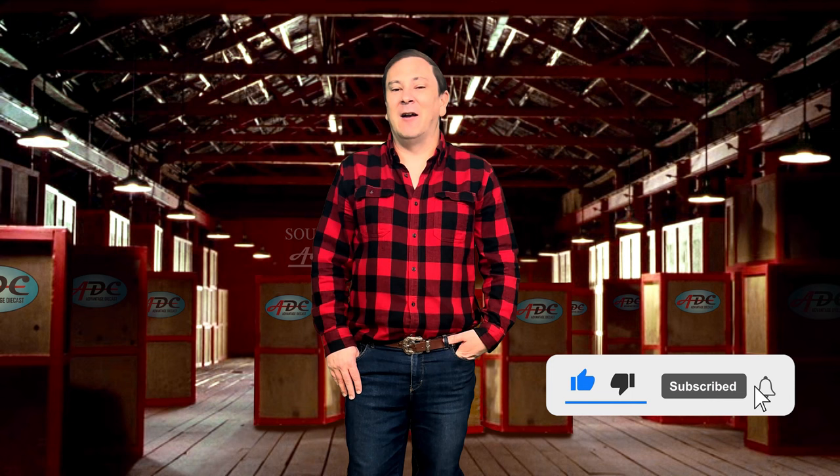Hi, I'm Logan, the 64th Gear Jammer. This is another episode of Toy Talk. Today's episode centers around a DCP special painted grain trailer that was made to commemorate the wildland firefighters.